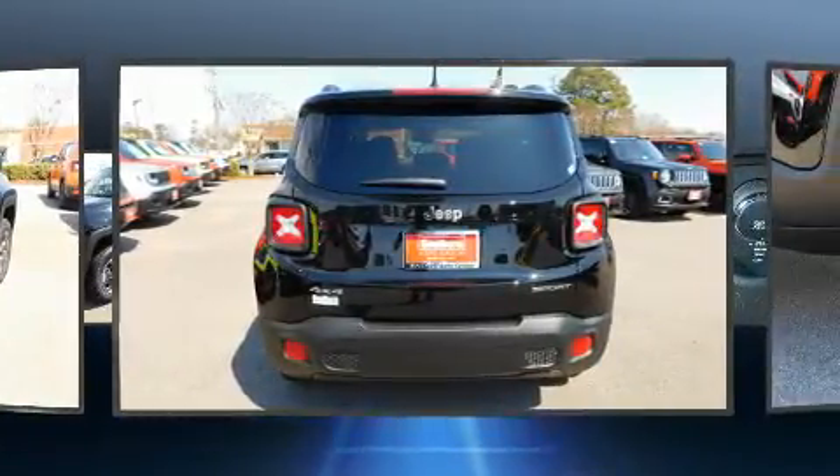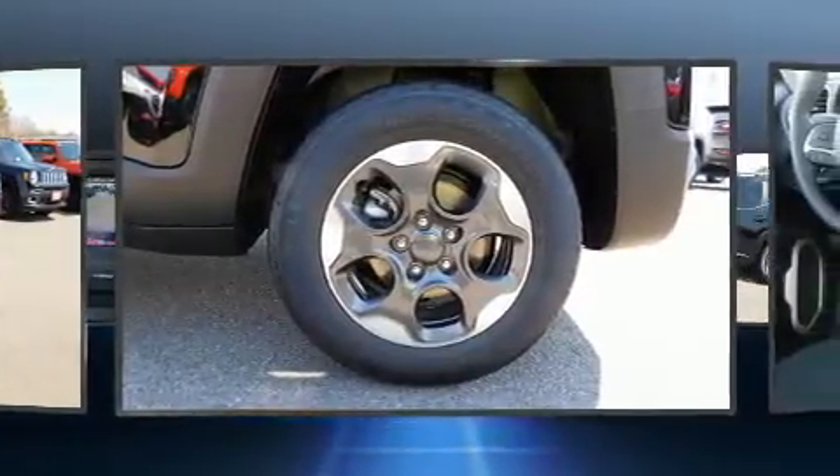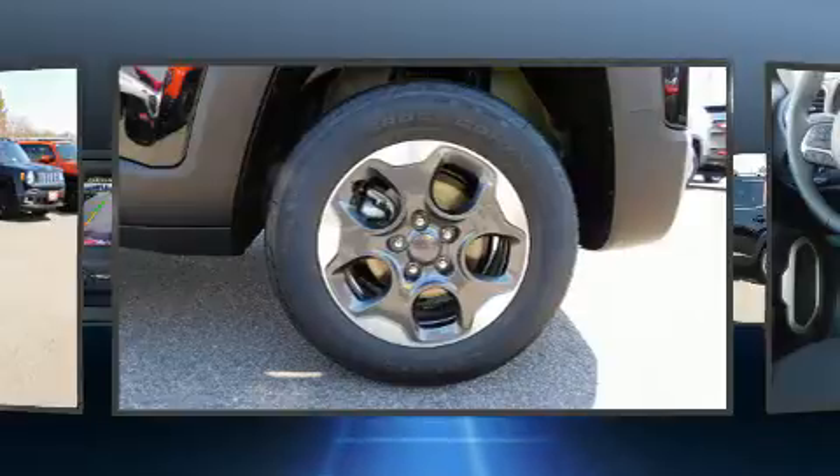Four-wheel drive allows you to go places you've only imagined. A turbocharger further enhances performance while also preserving fuel economy.